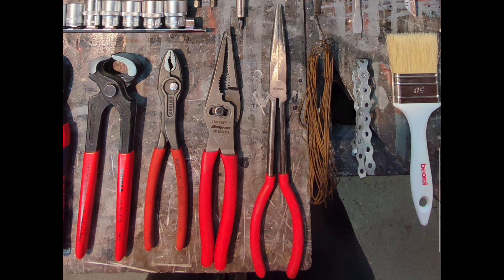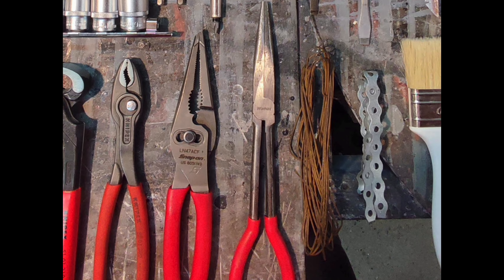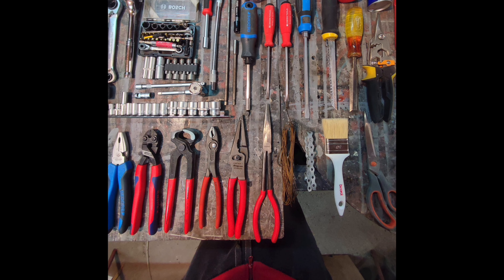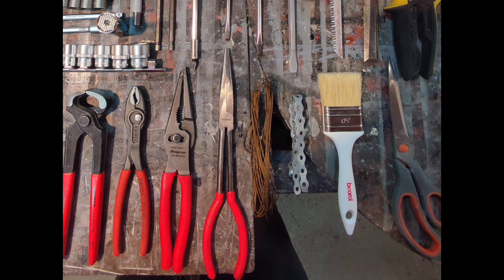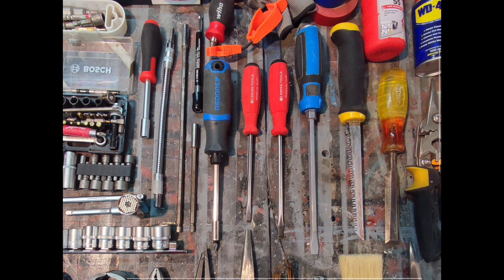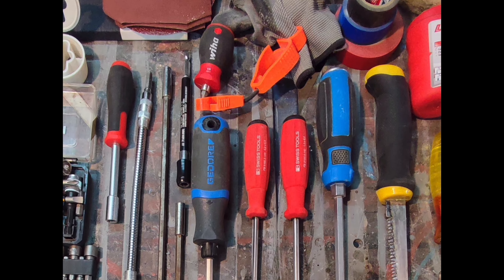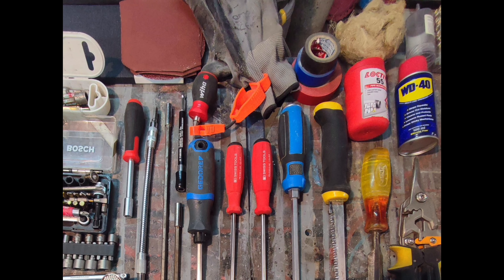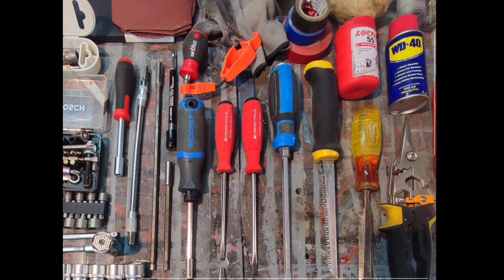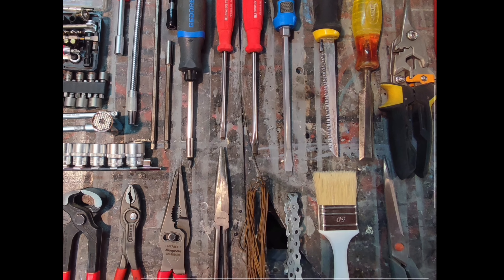He's also got a right-angle adapter, more Goedore pliers, a pair of Knipex Cobalt cutters, and the Knipex hammer-end cutters — some of my favorite Knipex pliers. Those hammer-end cutters make a great small hammer substitute for your tool bag, which is always one of the hardest things to fit in. If you just need to tap on something and don't need a framing hammer, that's a good pair to buy. He's also got Twin Grips and more bits and sockets.